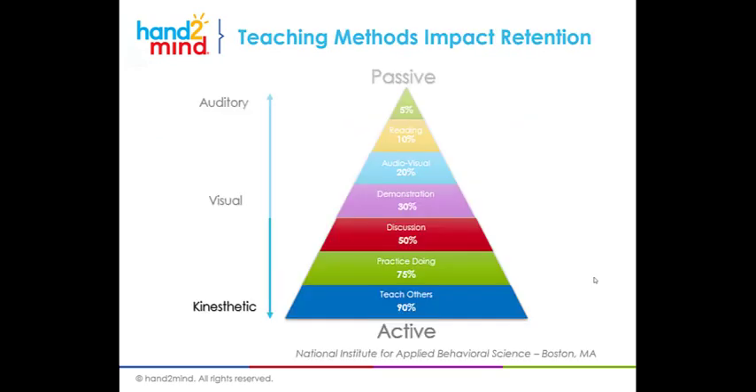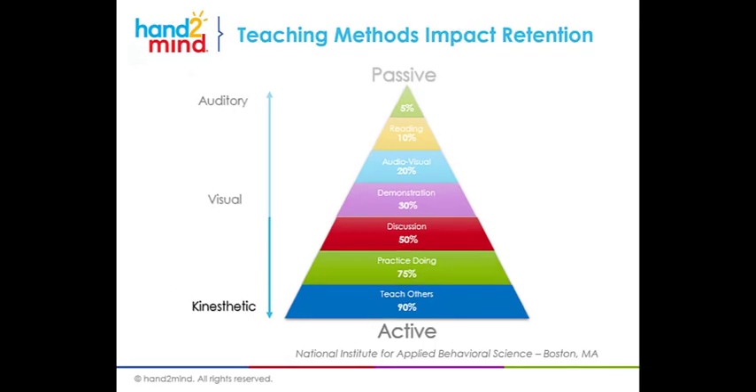I'm sure most of you are familiar with the learning pyramid. I remember studying this when I was in my teaching program in college and it was incredibly helpful to understand the strategies that really help students retain and learn and understand. I'm going to focus on the bottom of this pyramid because this is where Hand2Mind lives.